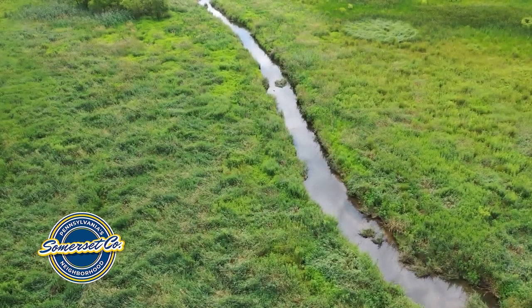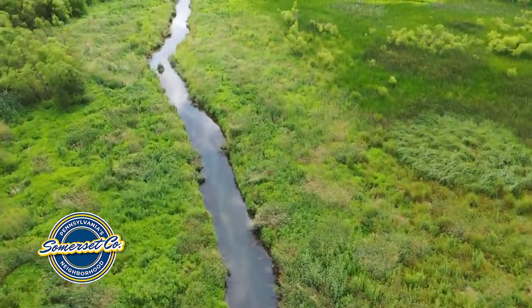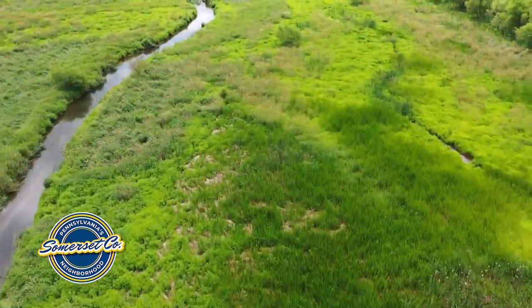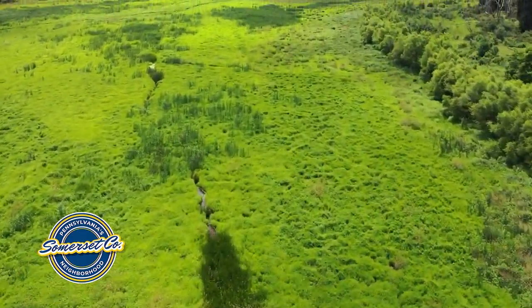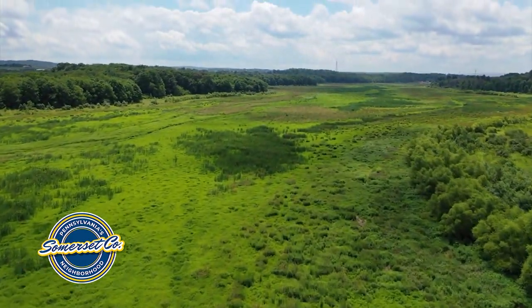The lake has been drained since 2012 and it has been deemed a high hazard lake, so they are working on construction of redoing the dam. Hopefully within the next year the lake is filled back up and everybody is able to fish and boat with a trail surrounding the lake.